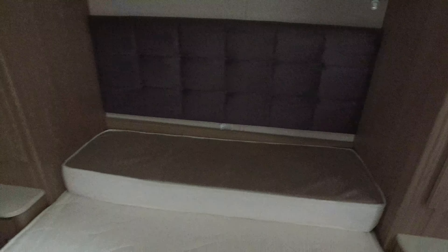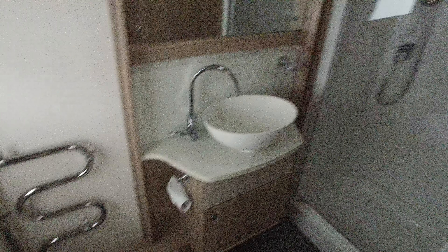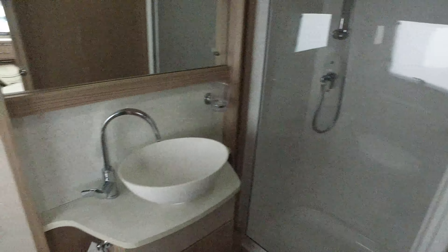And then bathroom, obviously. There's an electric flush toilet, a tower radiator, and then a really good separate shower here. It has hardly been used at all — all absolutely spotless. This door here slides across if you want it to, and it's a solid door, not a concertina one, which is much better.